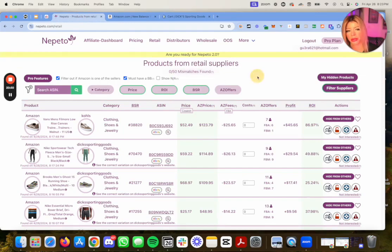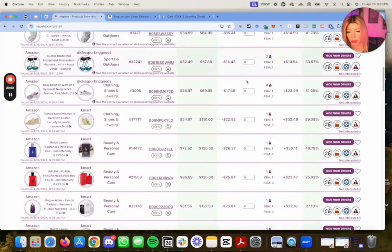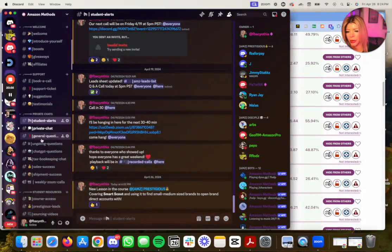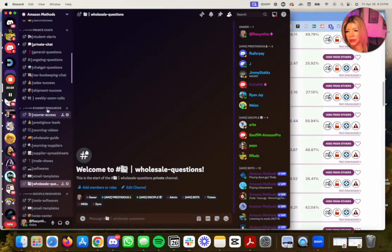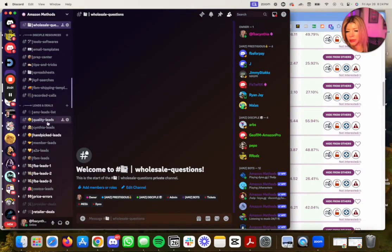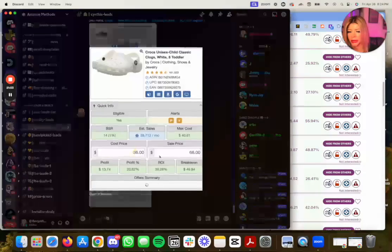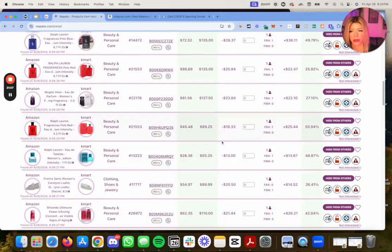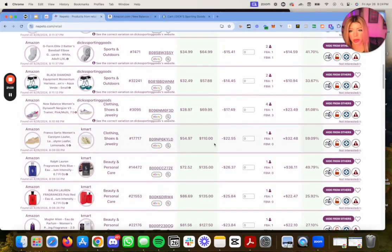Nepeto really does work. It's a good website — it's great. I've found a bunch of bangers on there. Literally everything that's in my Discord, I found it with Nepeto. You can also stack it with a coupon extension.